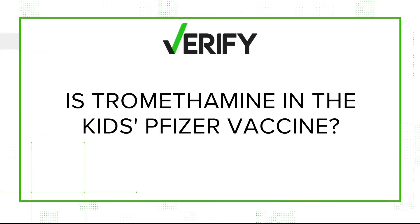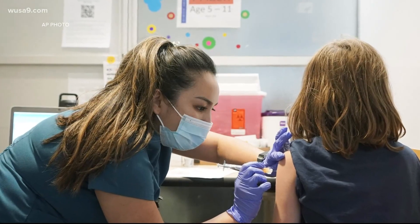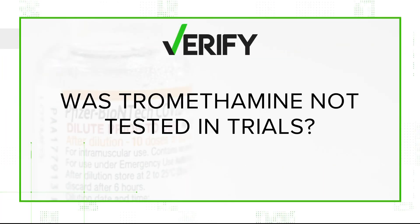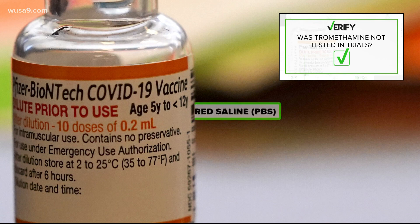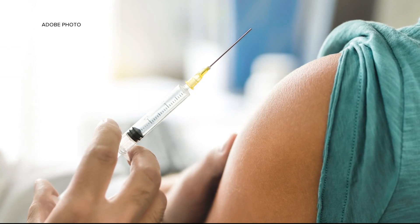Let's start with that first claim: Is trimethamine in the children's Pfizer vaccine? That's verified. The new formulation contains trimethamine, which is known as Tris buffer. Buffers are added to help maintain a vaccine's pH level, which allows the vaccine to last longer. That second claim is also verified by Pfizer itself. Our experts say they switched from phosphate buffered saline, or PBS, to Tris because it has a longer shelf life, and we should note that it's already in many vaccines.